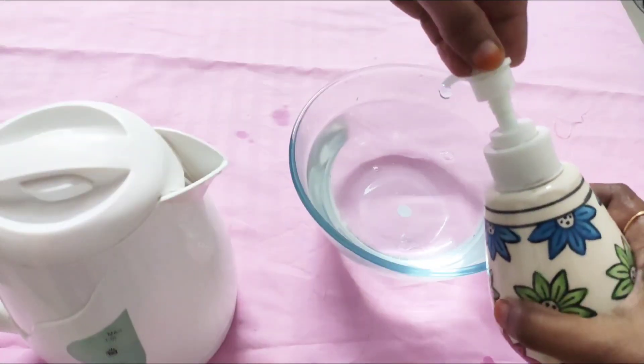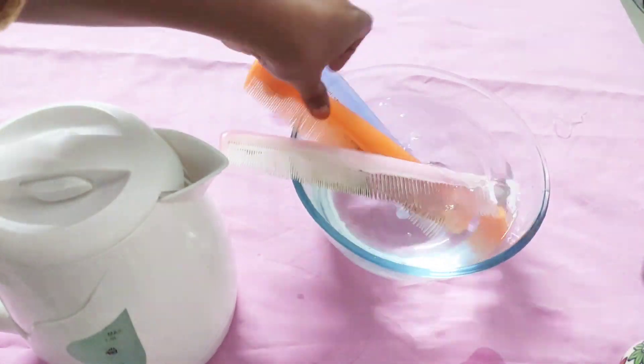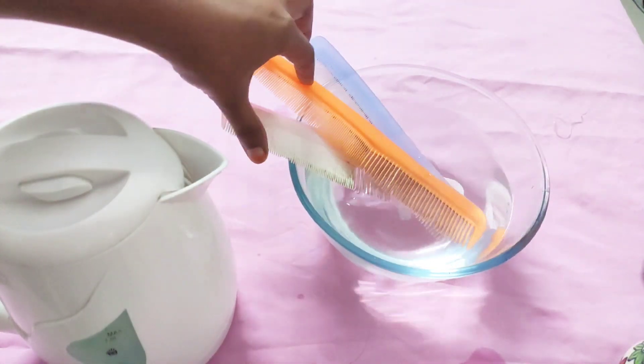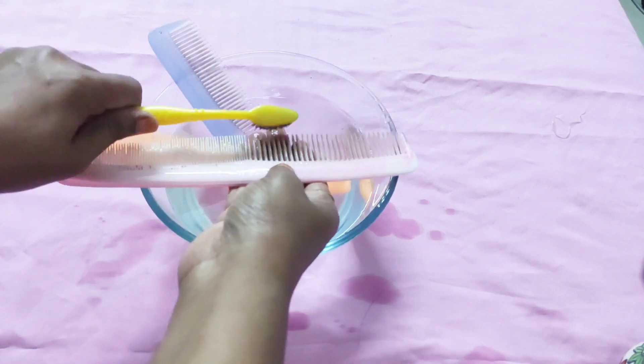In the same way, clean all your combs. Put all the combs in a mixture of hot water, Dettol, and hand wash for 30 minutes. Then with the help of a used toothbrush, clean them properly.